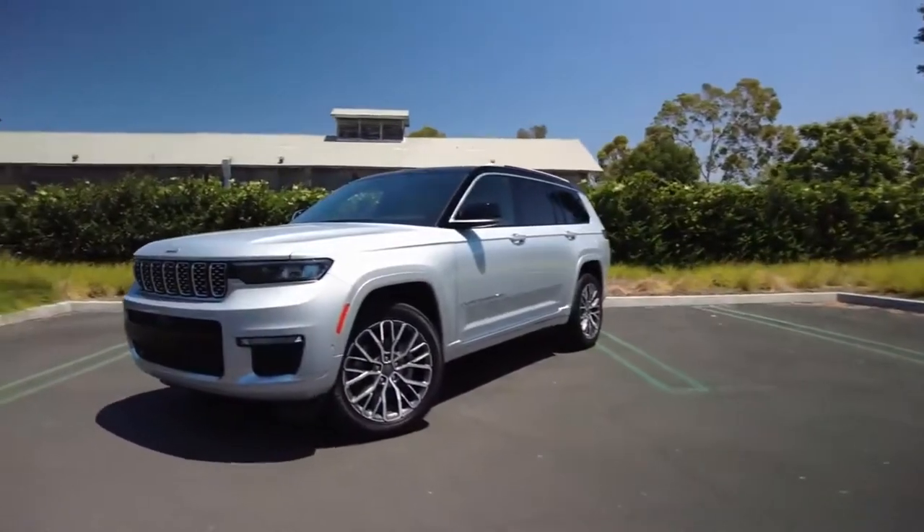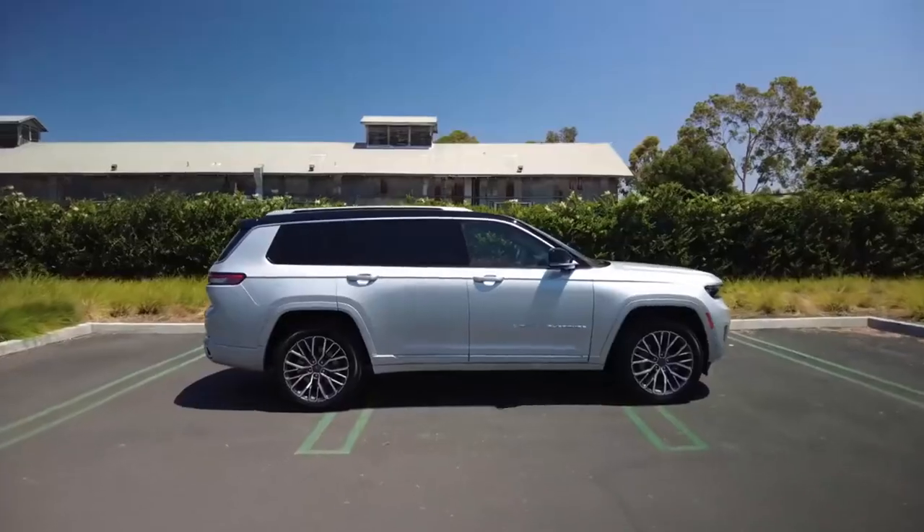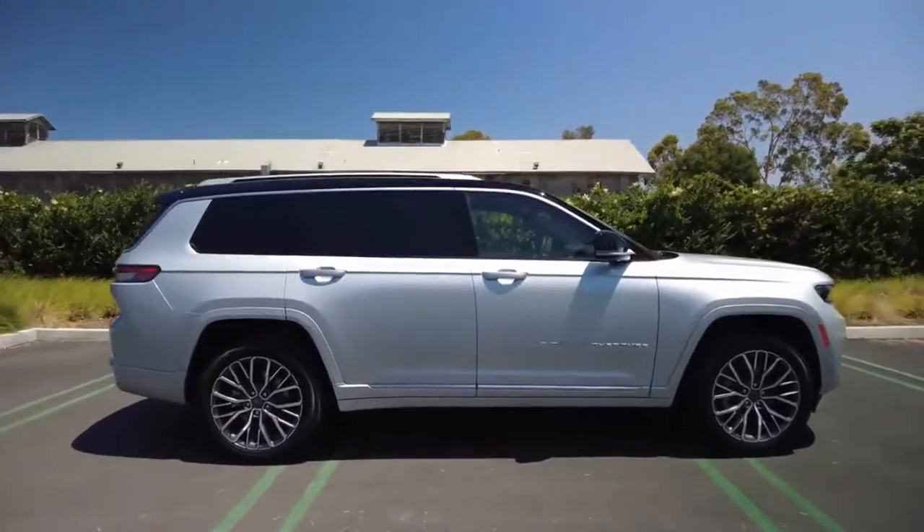This particular model is the Grand Cherokee L. That L means it's longer than the standard Grand Cherokee. With its extra length, the L offers something new for the Grand Cherokee lineup.